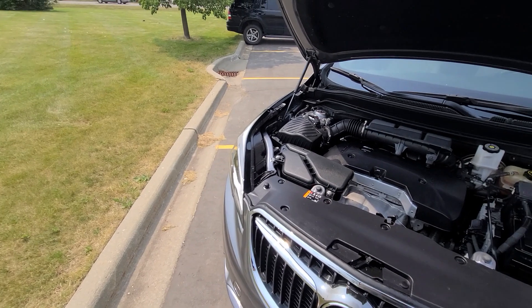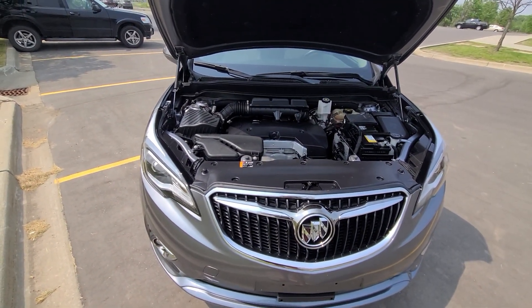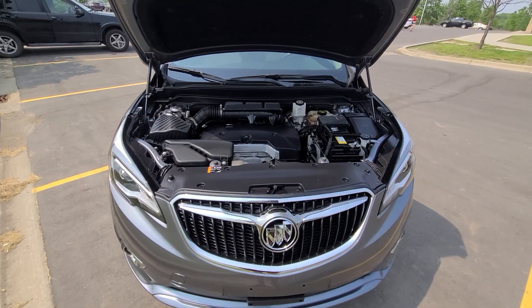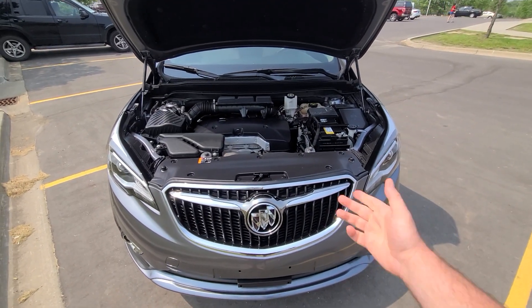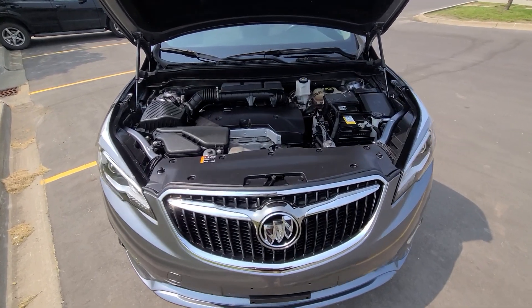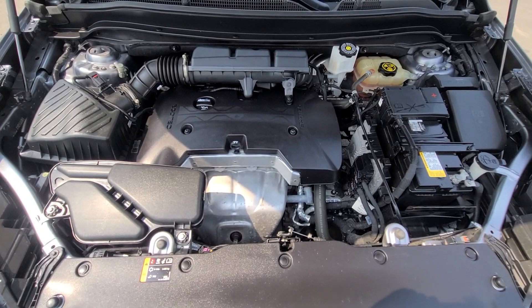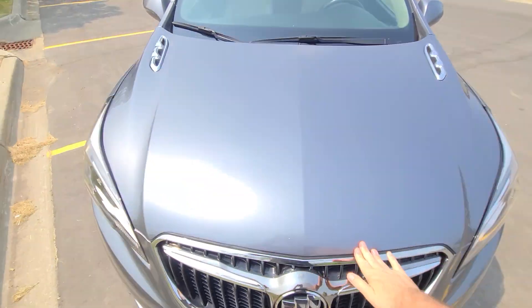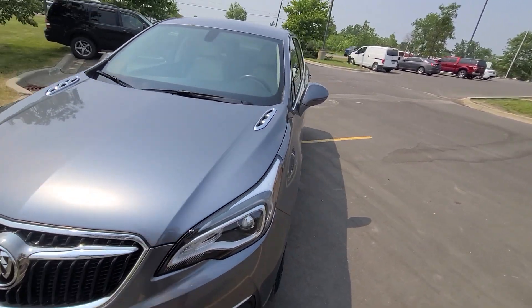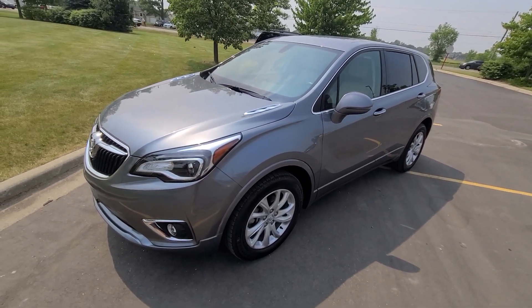We purchased this vehicle from the insurance company with the front end damage. Picture of the prior damage is the very last one in the ad. Nothing major — front bumper, fender, headlight, grill — plastics for the most part. No frame damage. Everything is repaired professionally. We do this for a living. It has been State of Michigan inspected, certified, and the vehicle comes with a rebuilt title.